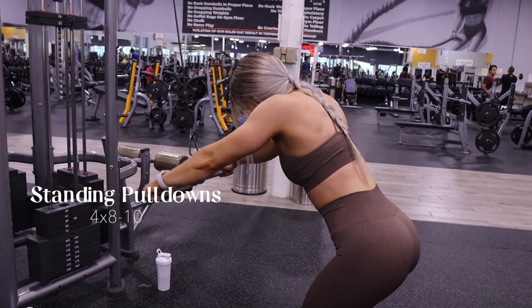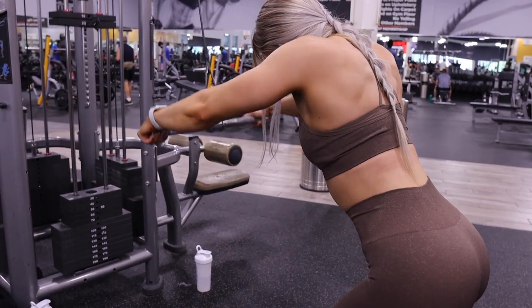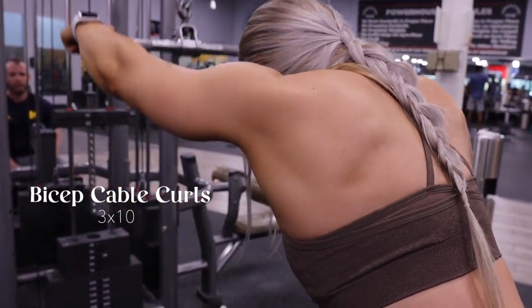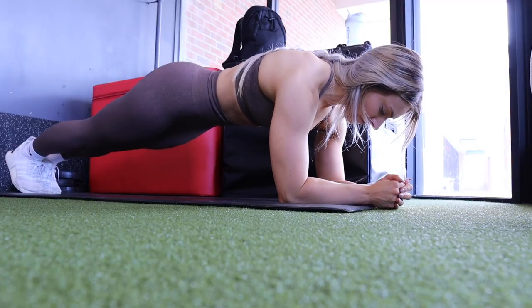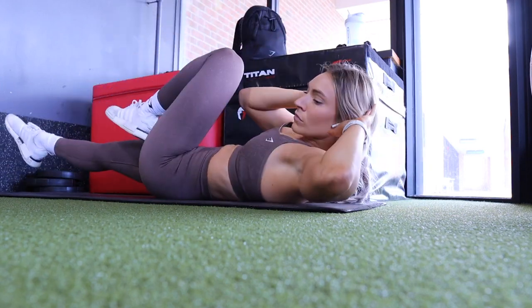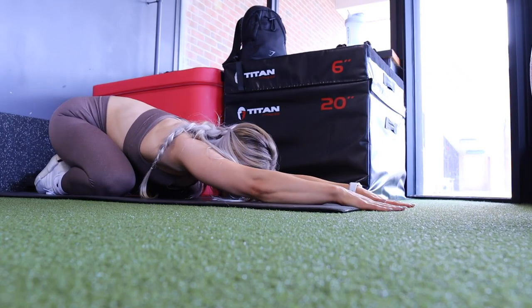I did some push-ups between sets, then moved into standing lat pulldowns — these burned so well. I haven't done them in such a long time and I'm still sore three to four days later. I also did bicep cable curls with the straight bar attachment — three sets of 10 for a good pump. To finish off, I did abs. I hate working abs but I know I need to for core strength. I only did two minutes instead of my usual five, then a little cool down and stretching.